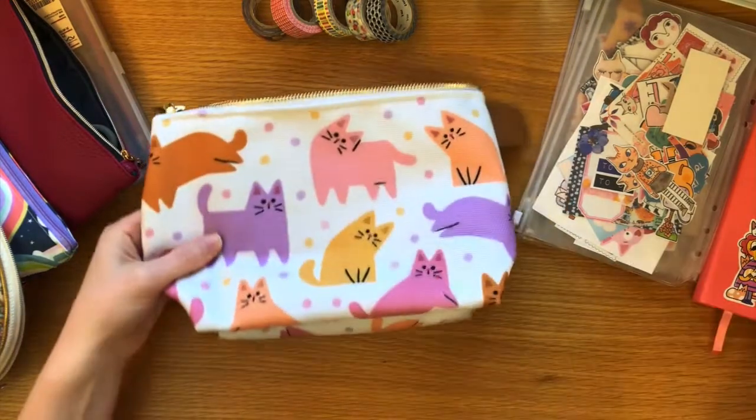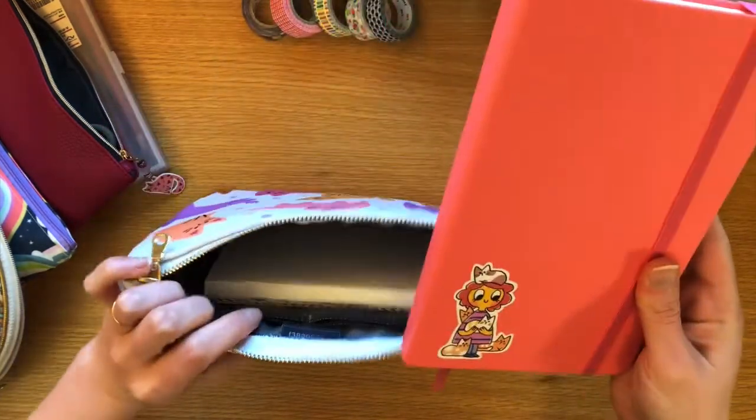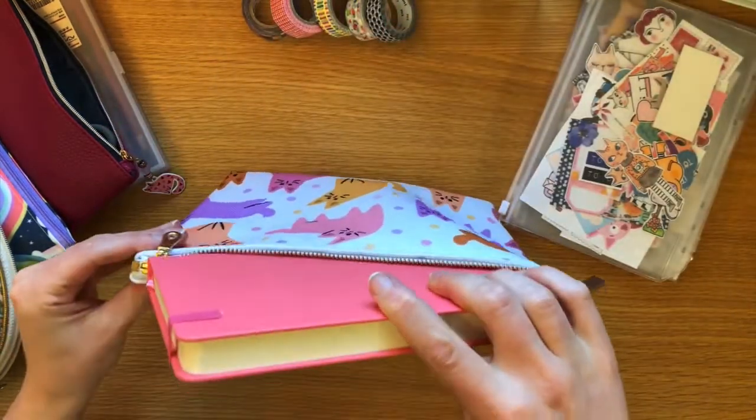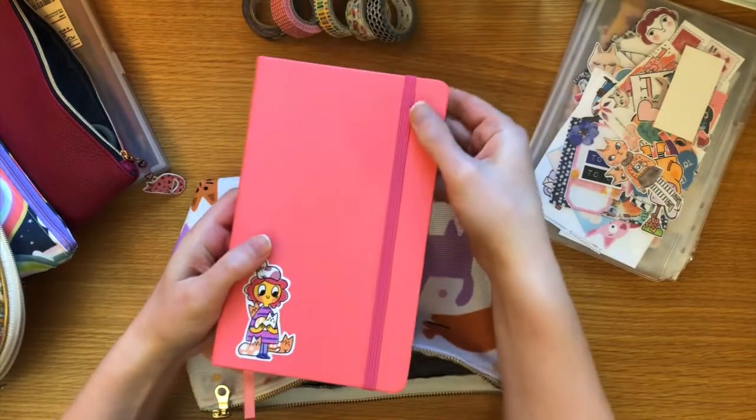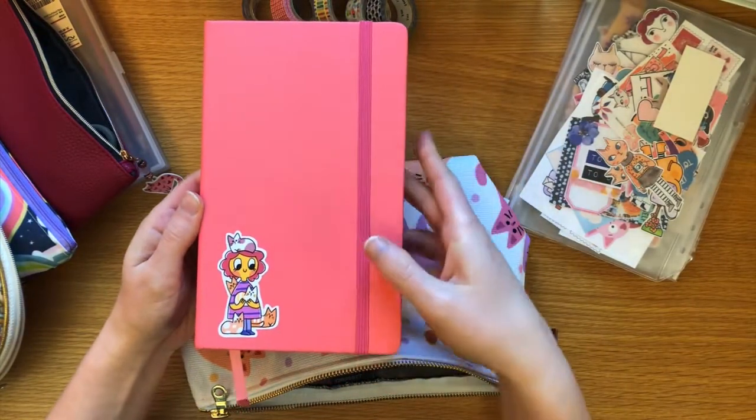I also want to bring my visual journal. It's a hard cover so I don't need to worry about it - that's just going to slide right into my bag.